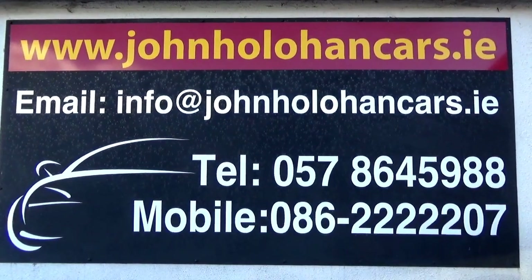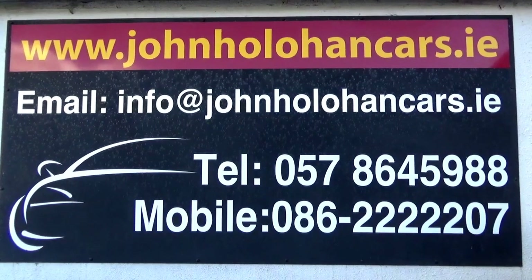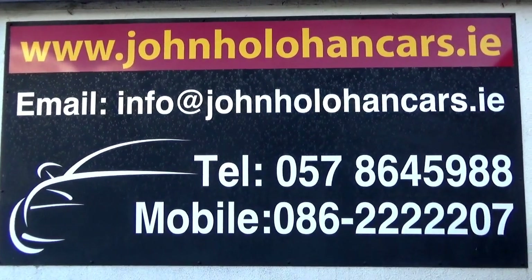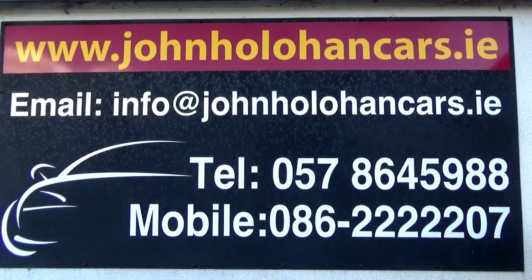So if this car might be of interest, give myself John a call at 05786 45988 or 086 222 2207. Thanks for watching.